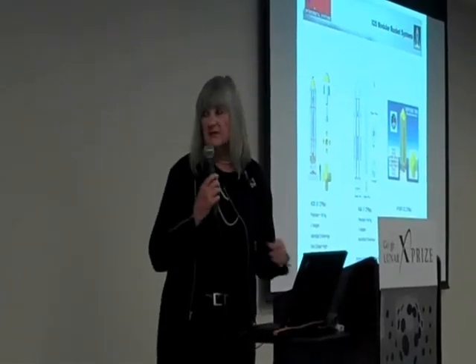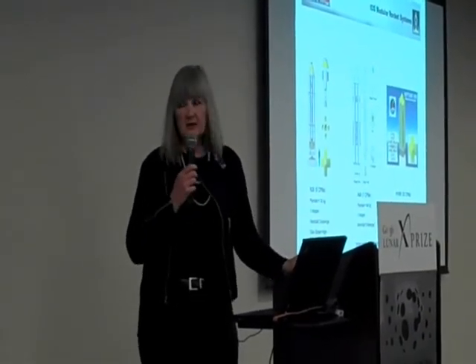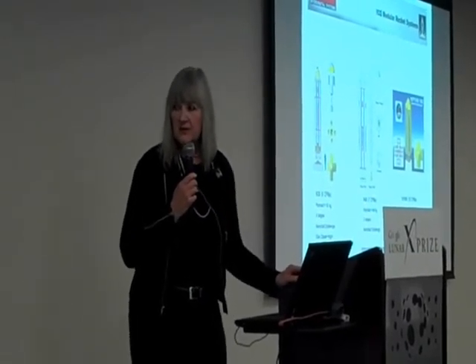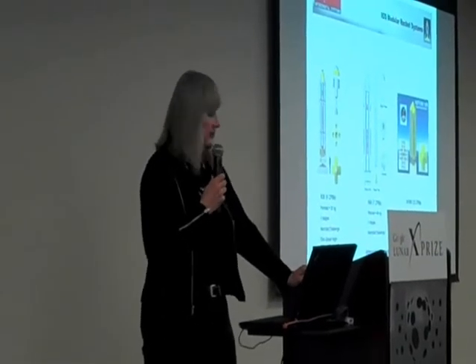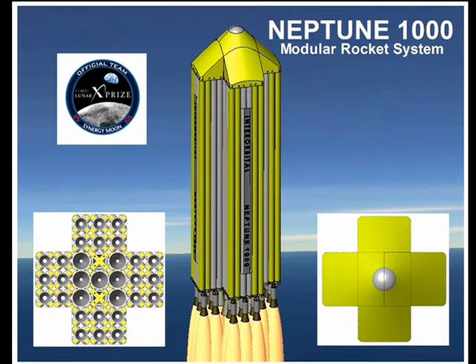The rocket of interest for this group would be the N1000 — 1,000 kilograms to low-Earth orbit. We bundle approximately 33 of our common propulsion modules into that vehicle. We're looking at landing in a lunar direct fashion, with 60 kilograms on the lunar surface. It's a four-stage vehicle, and we're also going to be using it for space tourism, with the first flight being a two-person capsule doing an eight-orbit mission.